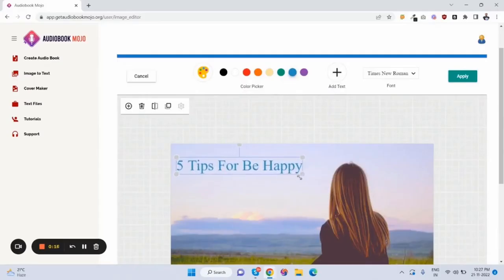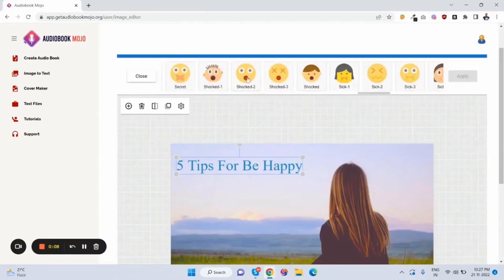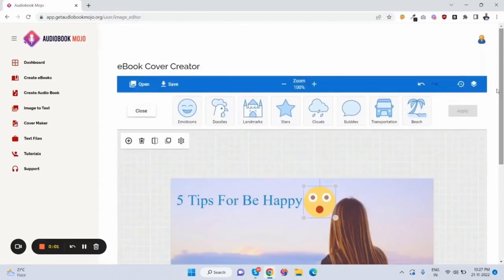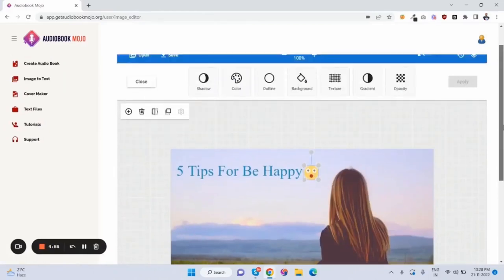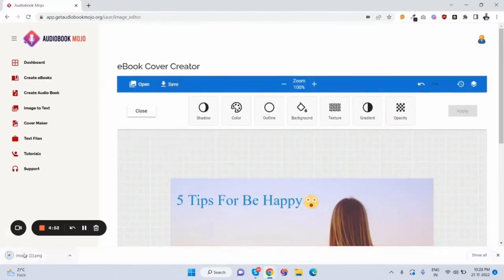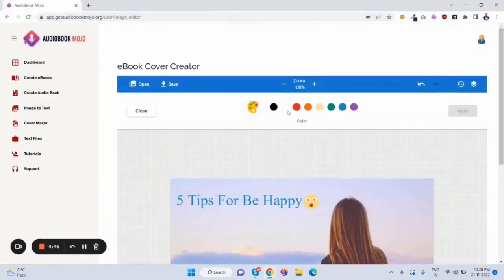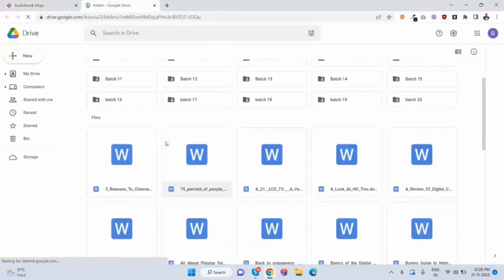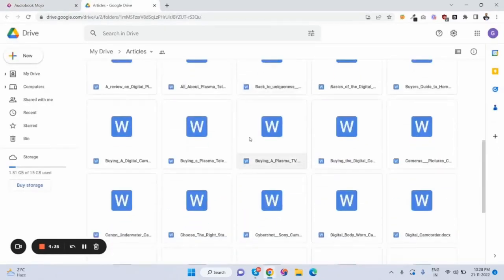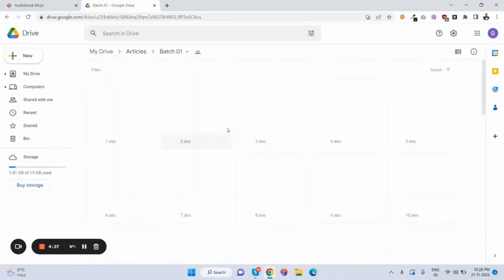This is a simple drag-and-drop feature. Customers can add emojis and there are so many emojis and other options. Just click apply and save — as you can see, the cover is created. Customers can click save and the image is downloaded — that's how they can create awesome ebook covers. There are some other options as well. Here are the text files where customers can directly use pre-made articles with PLR license. There are so many articles, and if you click here more articles appear.